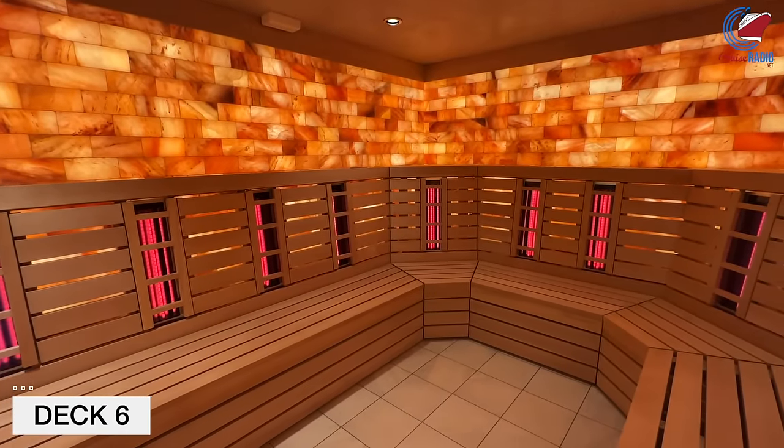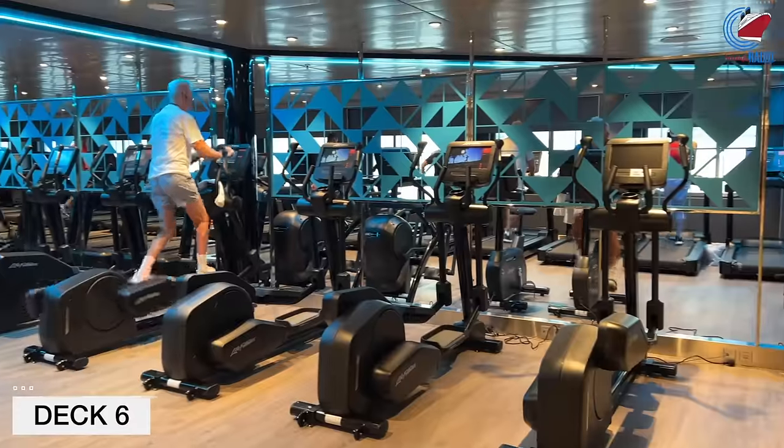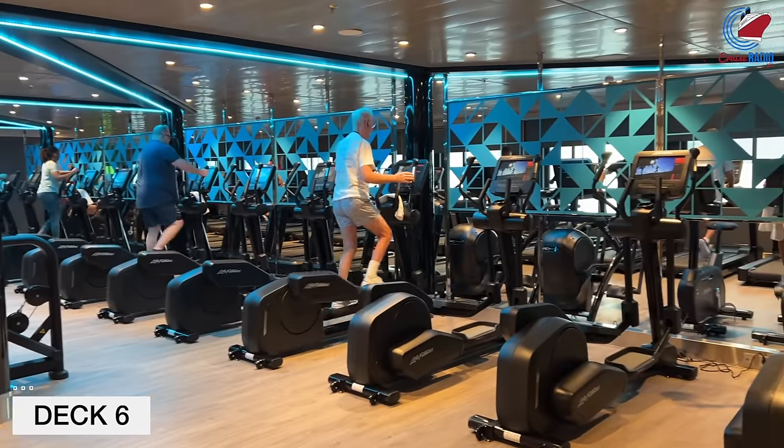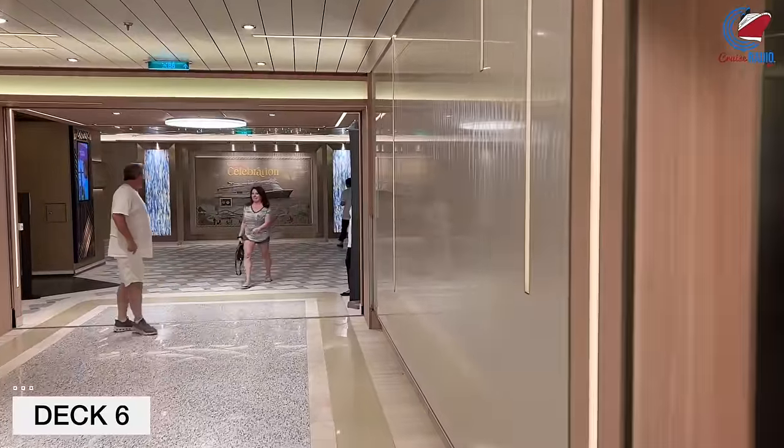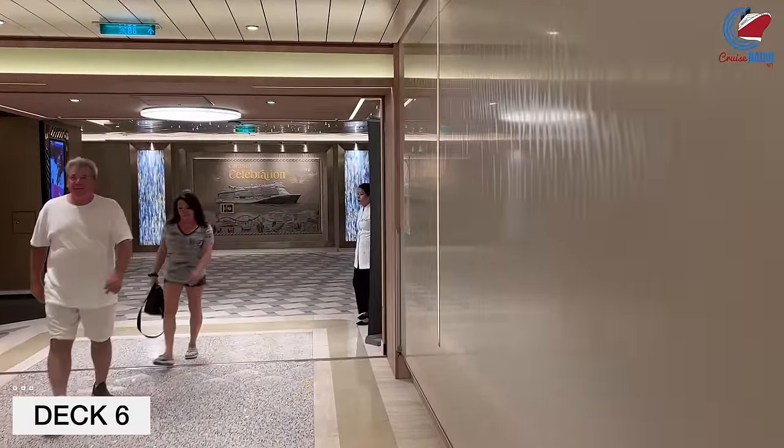Just opposite of the Cloud 9 spa is the fitness center — your basic gym you'll find on almost every cruise ship, with a row of cardio machines, upper and lower body equipment, and free weights. There's also a workout studio in here as well where they have classes.